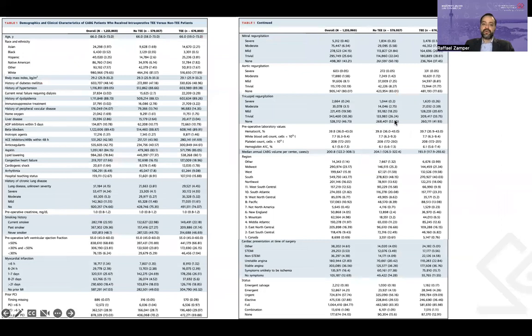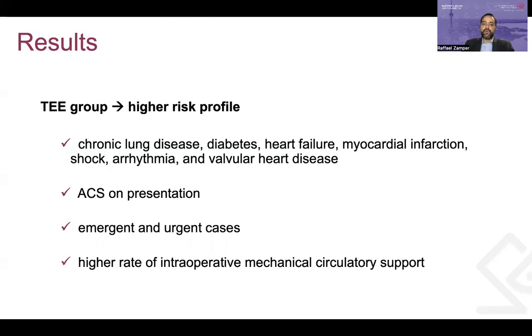Looking at the demographic, clinical, and site characteristics of both groups, when comparing TEE versus non-TEE patients, the TEE group had a higher risk profile with higher rates of chronic lung disease, diabetes, heart failure, myocardial infarction, shock, arrhythmia, and valvular heart disease. TEE was also used more commonly in patients with ACS on presentation, in emergent and urgent cases, and was associated with a higher rate of intraoperative mechanical circulatory support.